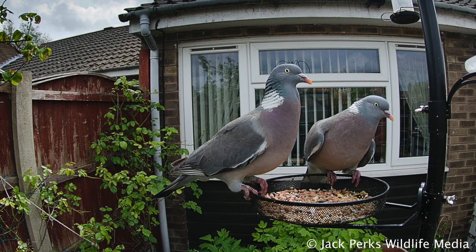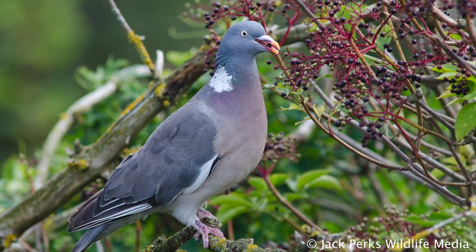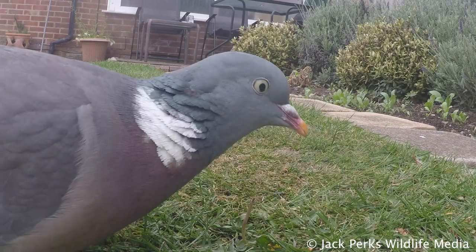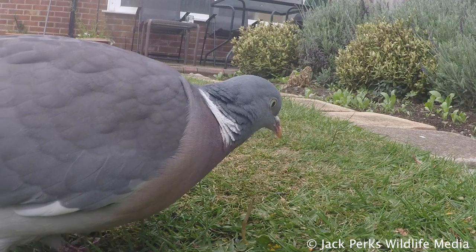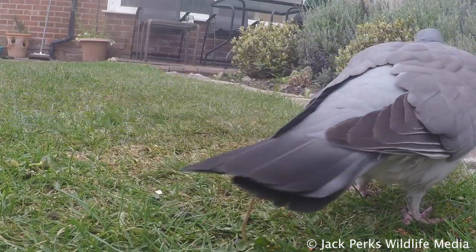Its diet consists of seeds, leaves, grains, fruit, peas and root crops. These birds can really pack the food into them, with weights of up to 155 grams of berries and seeds in their crop. This is often why they remain inactive for long periods as they digest their large meal.